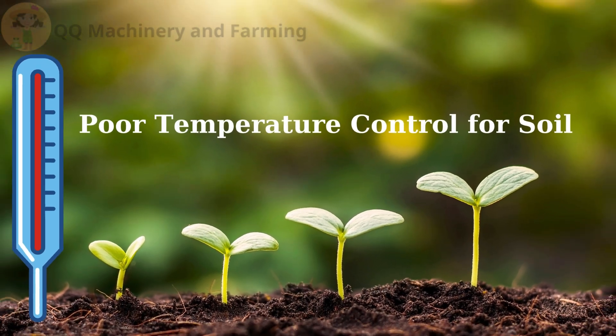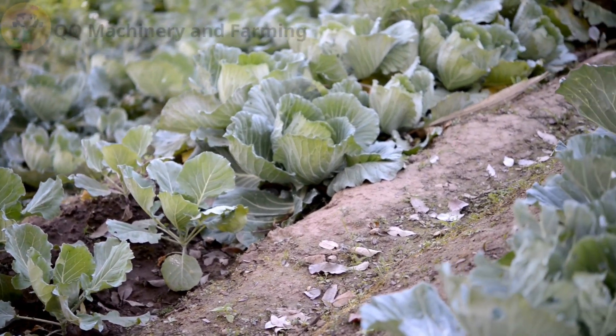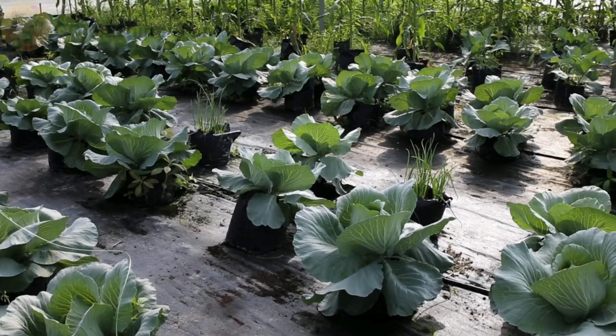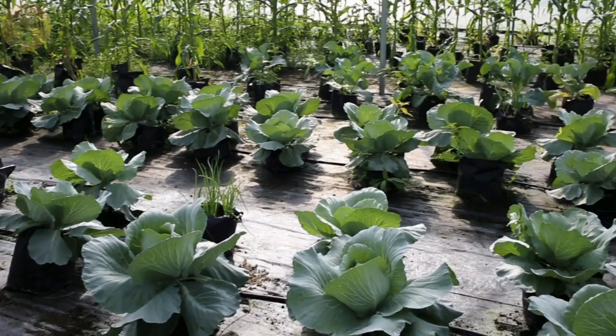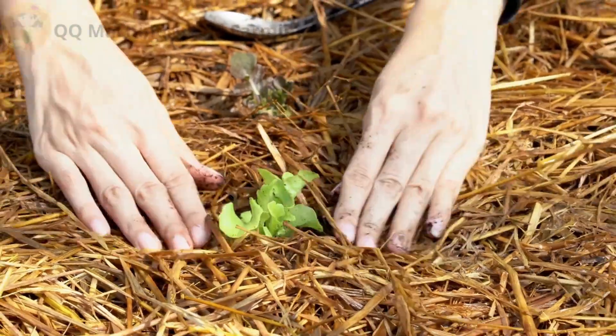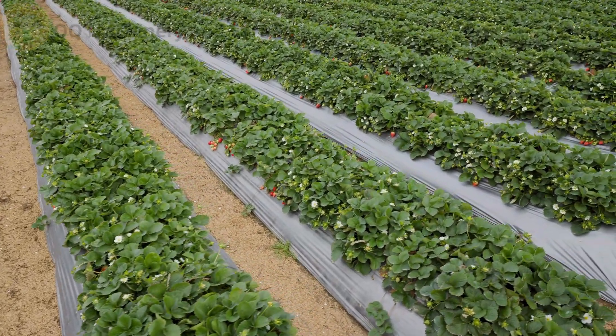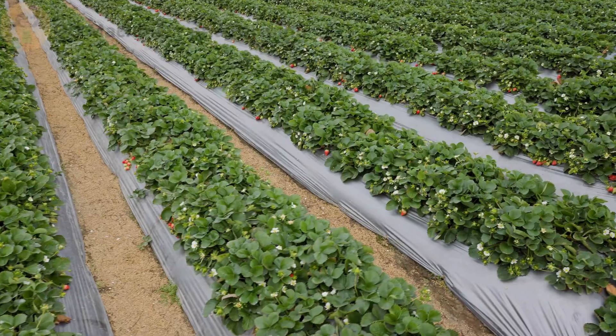Mistake number four: poor temperature control for soil. Cold roots equals zero growth. Fix: mulch to insulate in winter, use black plastic to warm soil in early spring, and use ventilation plus thermal curtains for a stable environment.